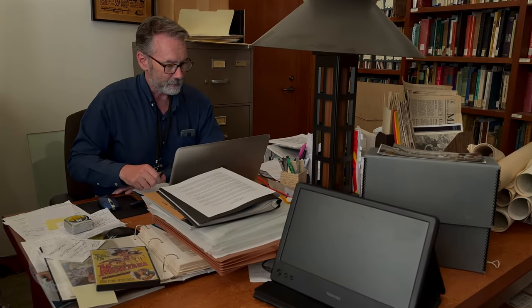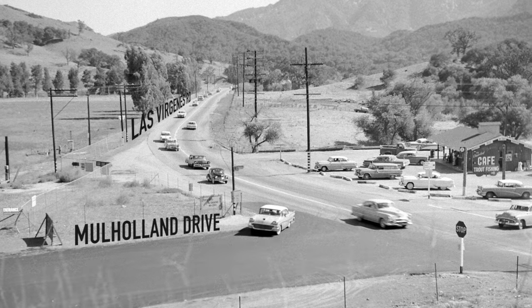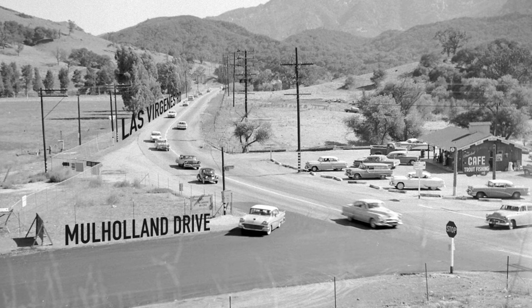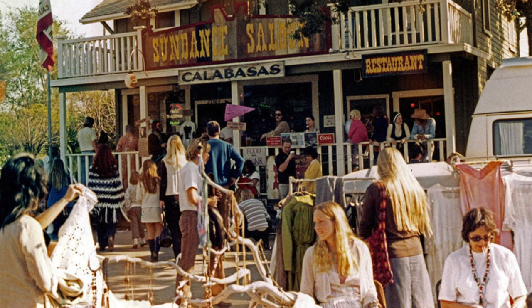History happens every day. If you take a picture and it's a good picture and it has real identifiable content and we can tell where it is, that photograph will very likely be historical someday — because it's the little everyday things from the past that when we find that photograph, we go, wow, look at that. I never knew that that happened.